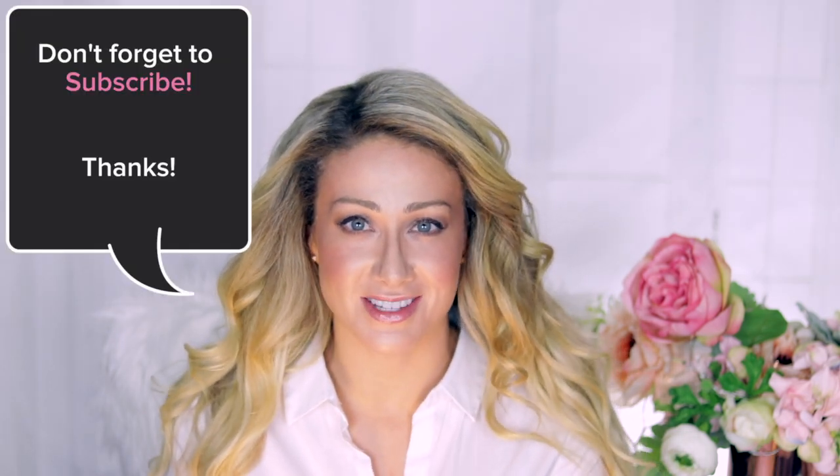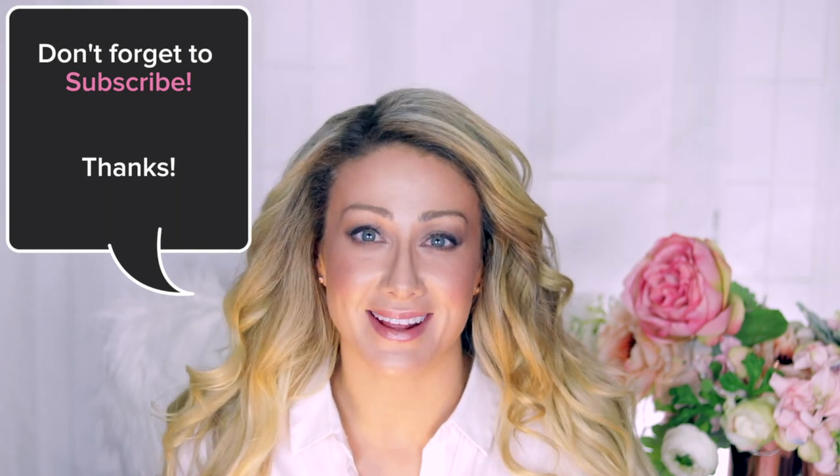Hey everybody, welcome back. Rachel Varga here, advanced aesthetic nurse helping thousands of clients from all over the world since 2011. I'm here to help you understand the science of being beautiful. Starting with your skincare is a really important piece of that. I have a background in general chemistry, organic chemistry, and biochemistry on top of my nursing degree, so I know a thing or two about good skincare — and it's all about science.